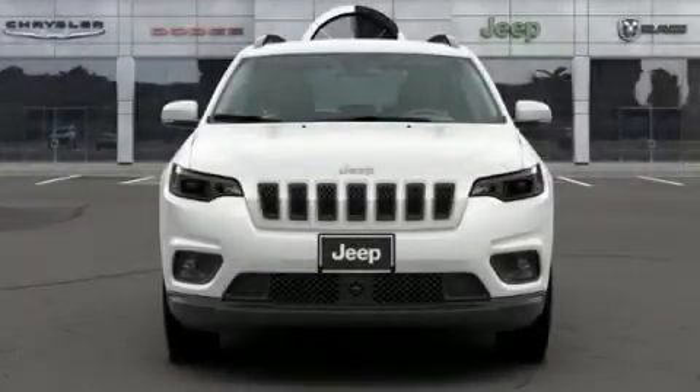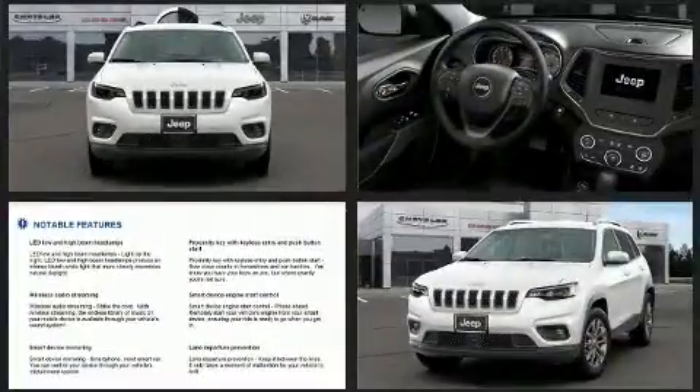Discerning drivers will appreciate the 2020 Jeep Cherokee. It features four-wheel drive capabilities, a durable automatic transmission, and a 3.2-liter six-cylinder engine.